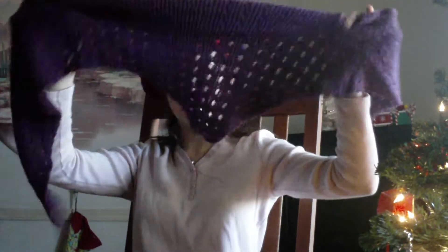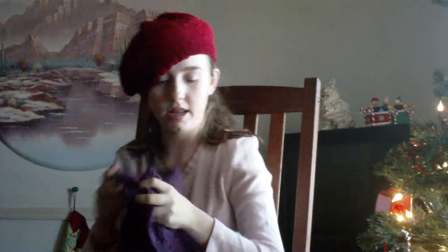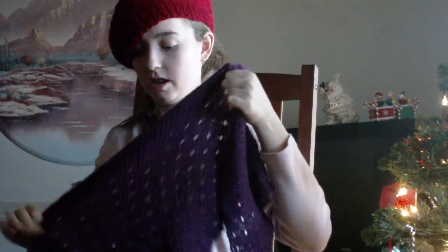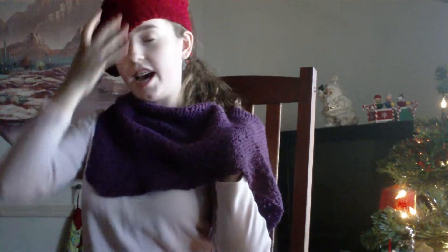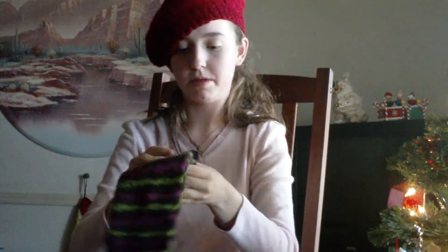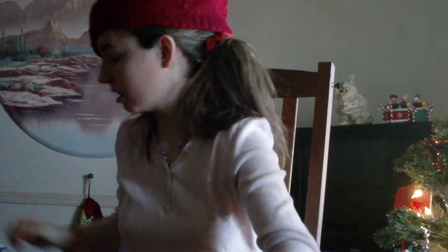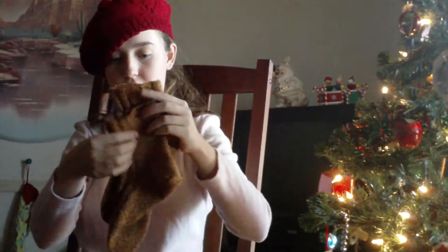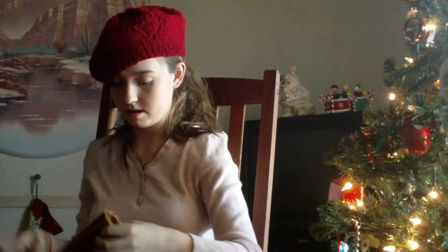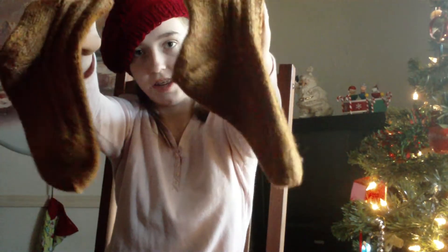Another shawl — this is the Lacy Baptist shawlette that's on Ravelry. It can go around your neck. You can also make tube socks if you want to give socks. If you want to do afterthought heel socks, you can make them and they look like this — these are Thanksgiving colors and I just finished these.